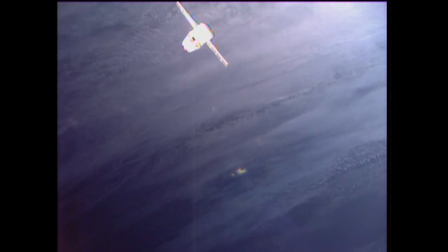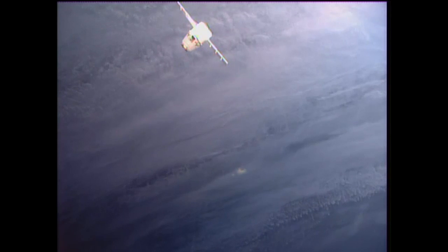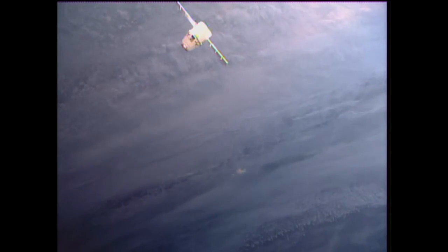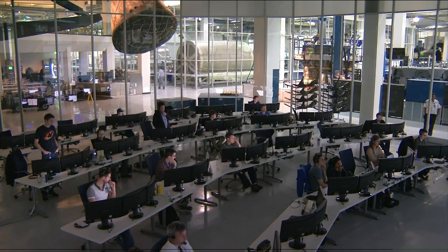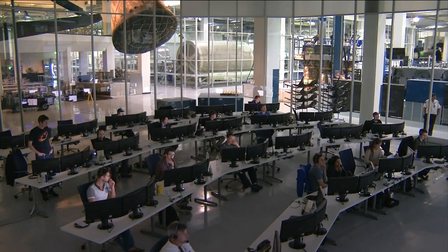The Earth's surface now lighting up in the background. The space station just passed over the southern tip of Argentina, now back out over the southern Atlantic Ocean, just about to cross the Terminator line — the line that runs across the Earth's surface between night and day. The team out at Hawthorne and SpaceX Mission Control monitoring the vehicle as well, as they have been since it launched successfully from Cape Canaveral back on Tuesday.